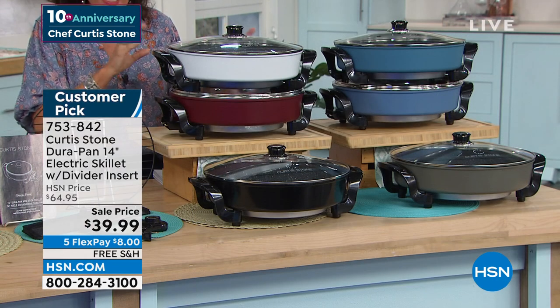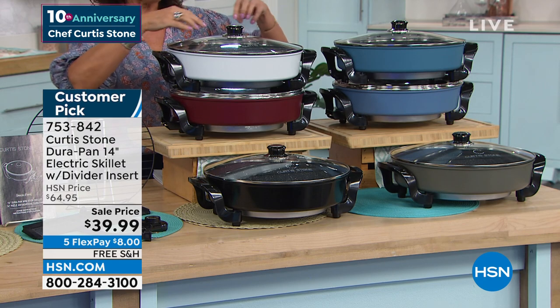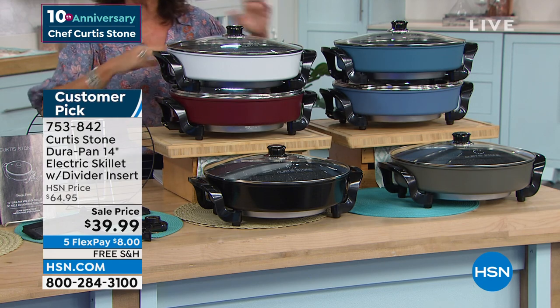And one thing he used almost every single day was his electric skillet. An electric skillet is so important because you can cook so many different ways in it — whether you want to fry something, whether you want to make a stew in it, whether you want to make pancakes on it. You can do so many things with an electric skillet.